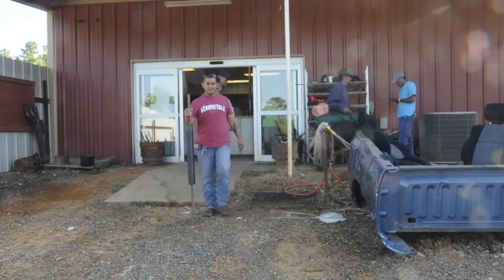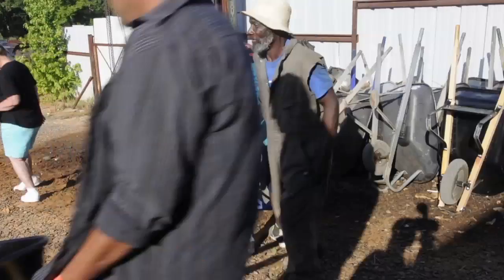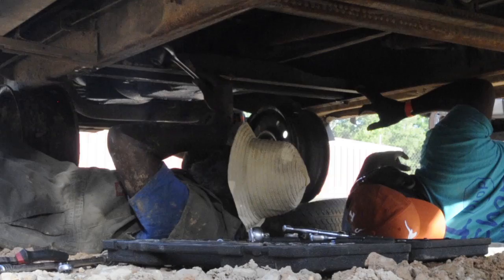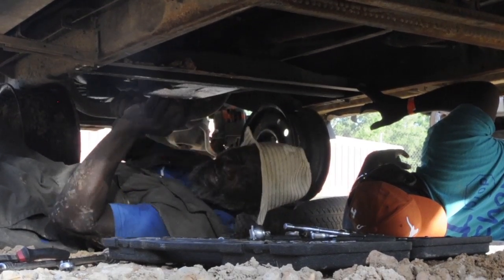We sell them real cheap and we try to help the customers, because there are a lot of people out there with older cars that need these parts to keep their cars running so they can make it to work.